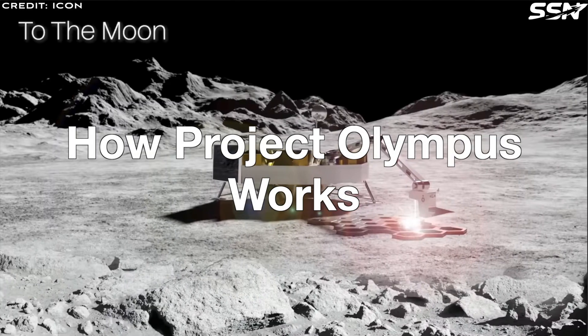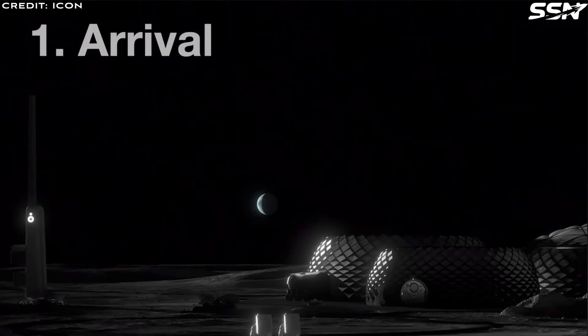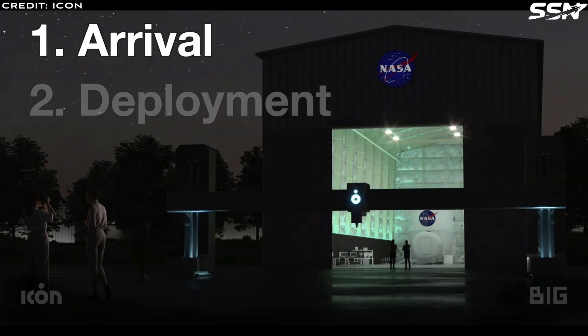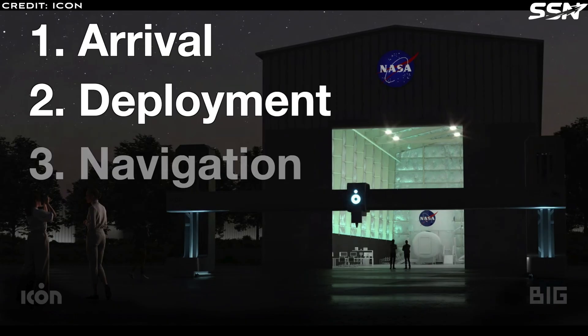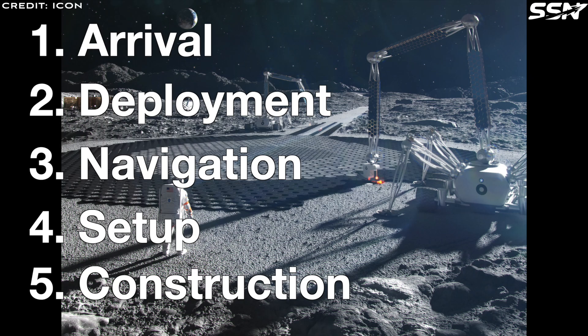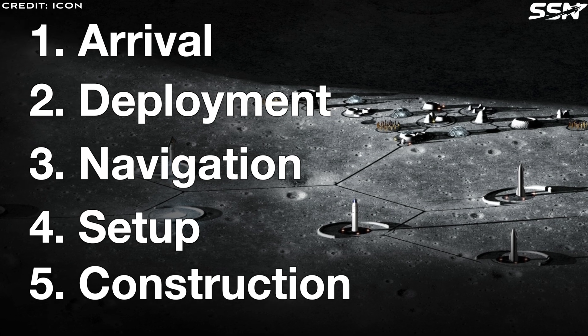How Project Olympus Works: ICON outlines a clear process for lunar construction in five steps. First, Arrival — the Olympus system lands on the Moon via a commercial lander. Second, Deployment — the lander unloads Olympus onto the lunar surface. Third, Navigation — Olympus autonomously drives to a pre-selected build site. Fourth, Setup — Olympus deploys and prepares for construction. Fifth, Construction — Olympus processes lunar regolith, that's moon rocks and dust, into high-strength building material, which it uses to 3D print structures.